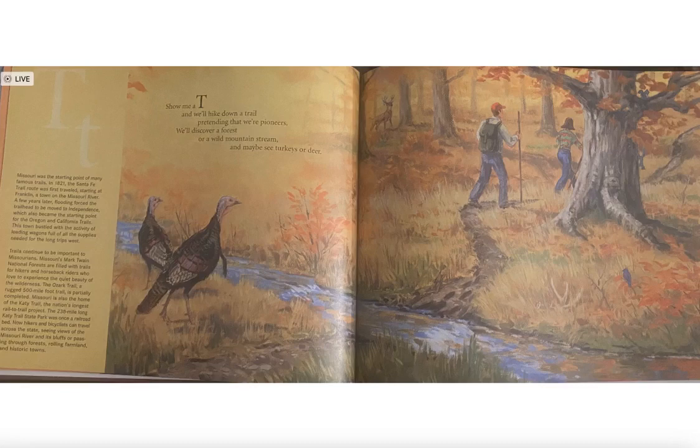Missouri was the starting point of many famous trails. In 1821, the Santa Fe Trail route was first traveled starting at Franklin, a town on the Missouri River. A few years later, flooding forced the trailhead to be moved to Independence, which also became the starting point for the Oregon and California trails.